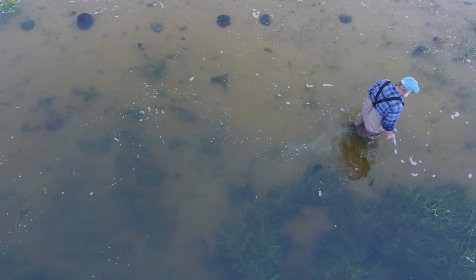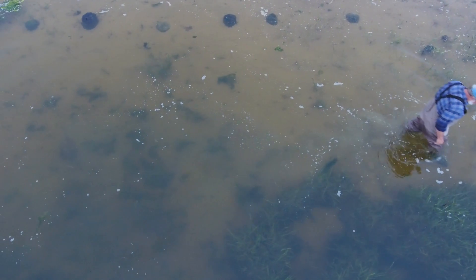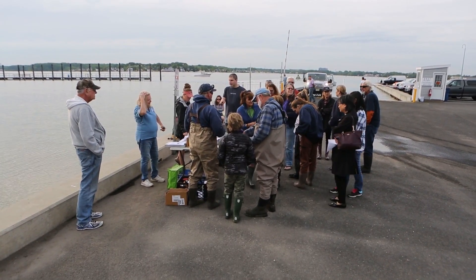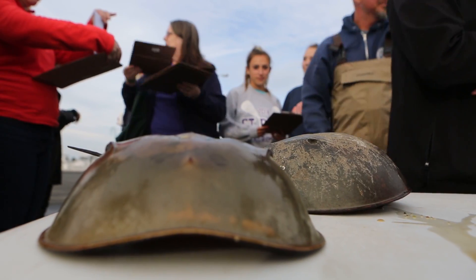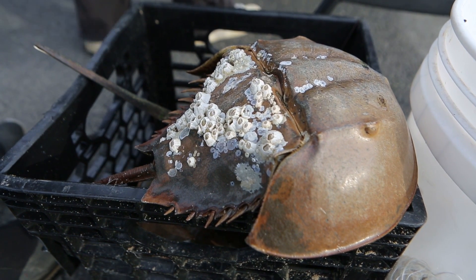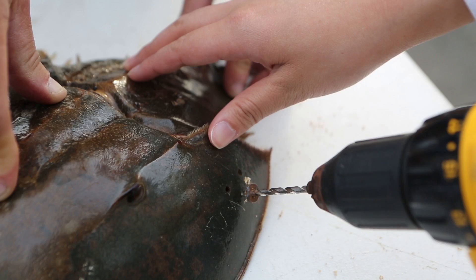So today we're going to be tagging horseshoe crabs. We're going to do a demonstration to train people and engage the community to bring them down here to Shark River estuary. Back in 2003, we started tagging here and it's kind of blossomed from there. We work with the Shark River Cleanup Coalition, who's our partner in this, and they've been tagging with me as well.